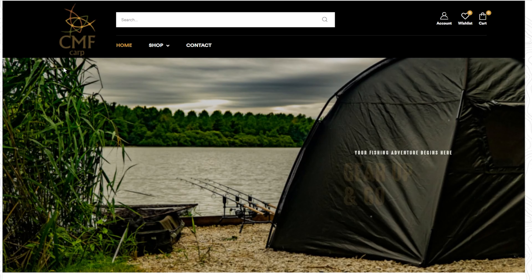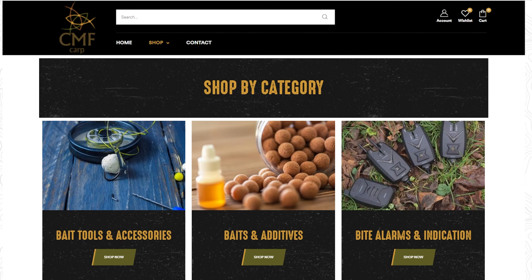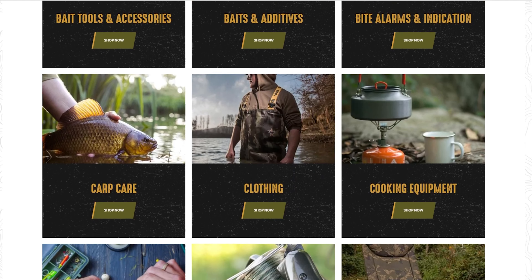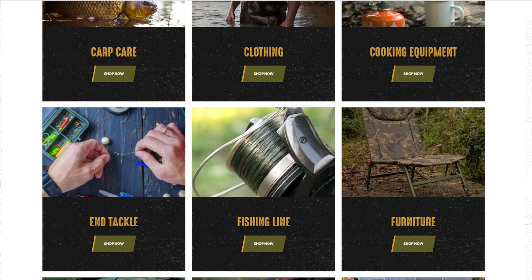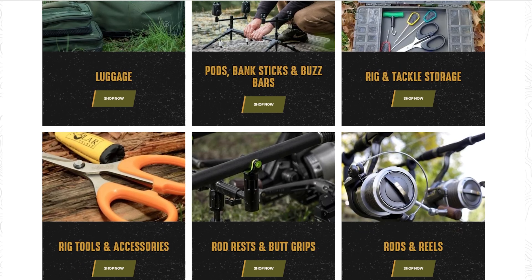We are sponsored for this episode — it is brought to you by cmfcarp.co.za. CMF Carp is an online website for all of your carp fishing needs: end tackle, luggage, bivvies, chairs, rods, pods — you name it. If you need it for your carp fishing, they've got it.